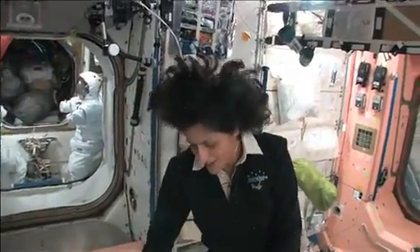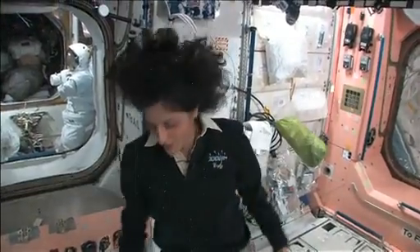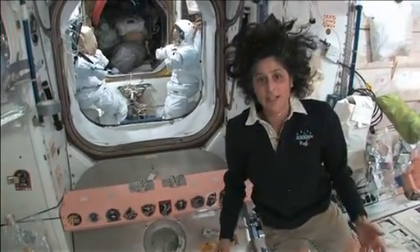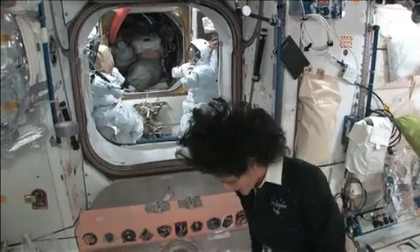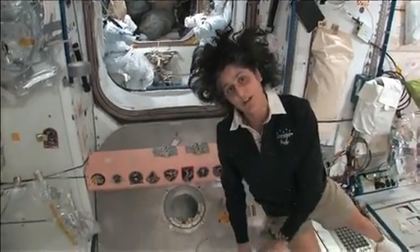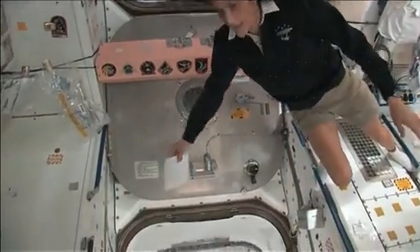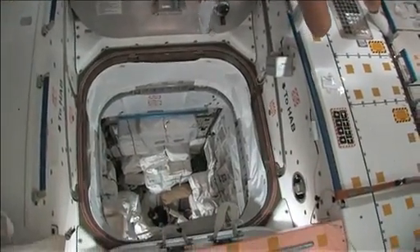That's actually called the PMM. You might have seen it out the window — it was a big silver canister. What's really great about that is it's essentially our closet, our pantry, whatever you want to call it. We have extra food down there, we have extra clothes. We actually throw the trash out down there. So it's nice and organized, and we have all of our stuff stowed in this location.